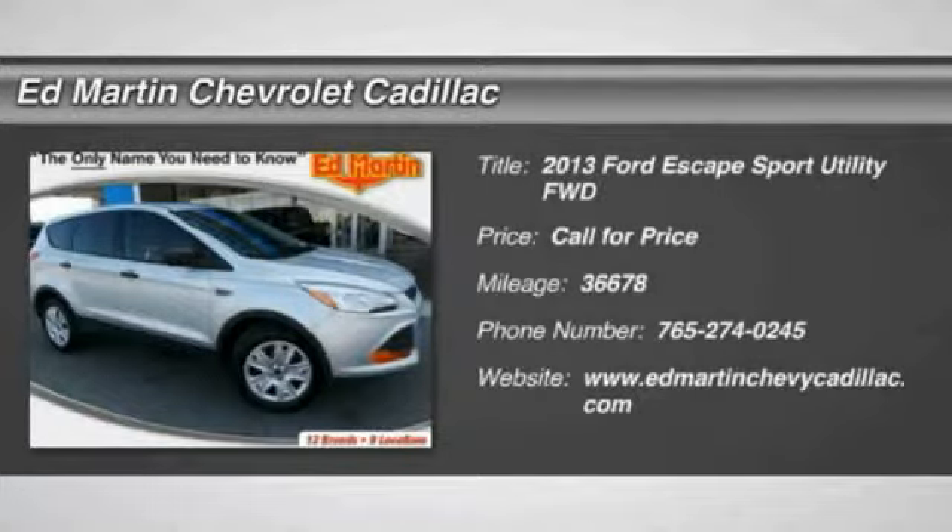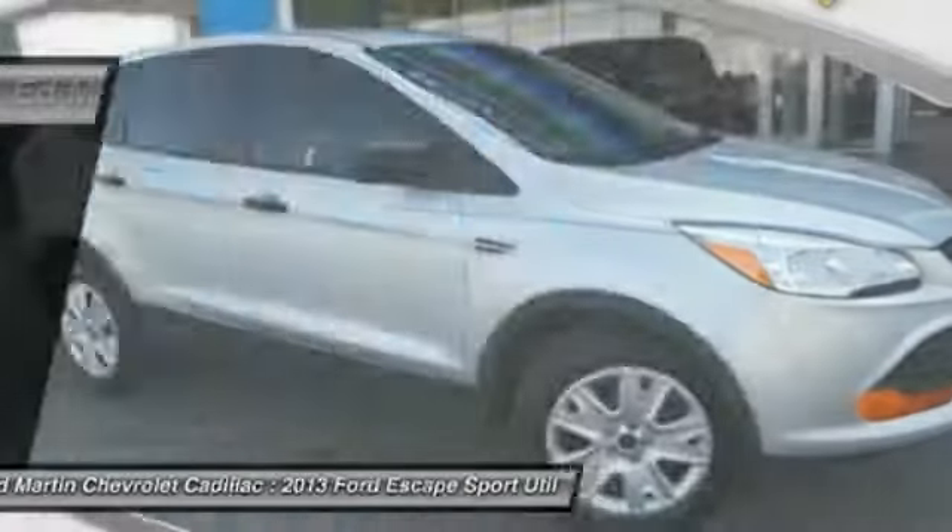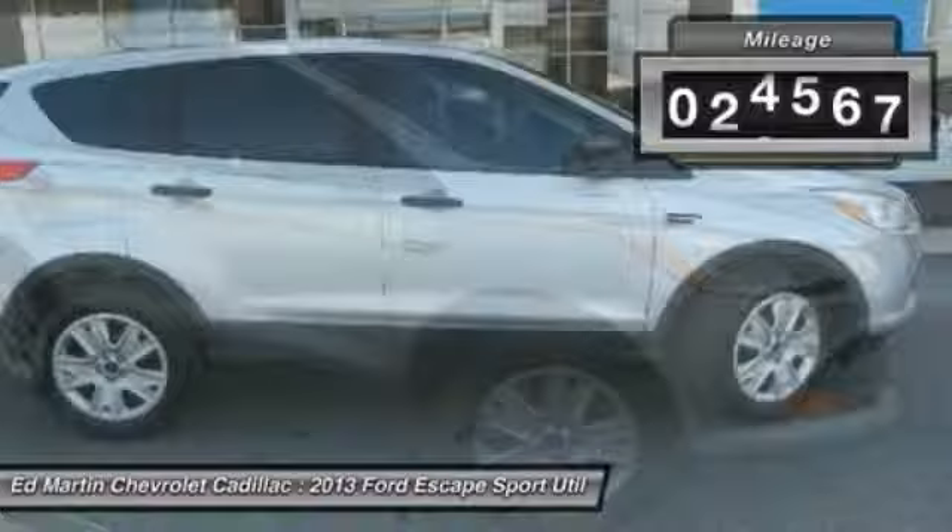Gas engines flex. Toe, sip, and go with Ford Escape. This vehicle has less than 40,000 miles.